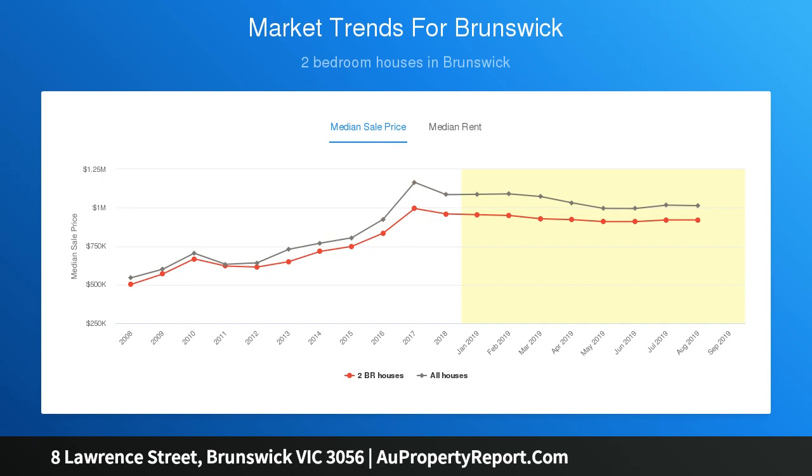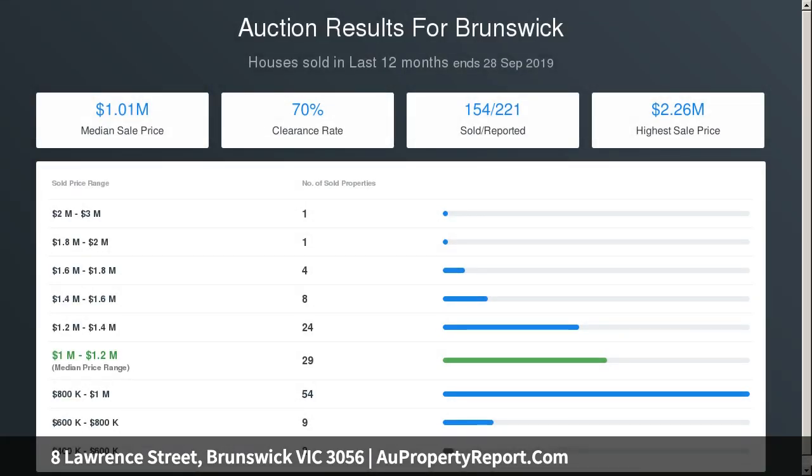NBN connection, high ceilings with exposed beams, concealed laundry facilities and secure entry foyer.